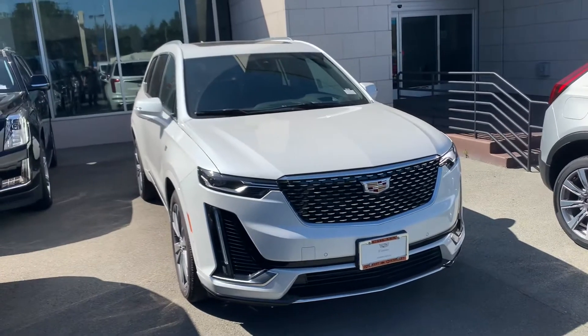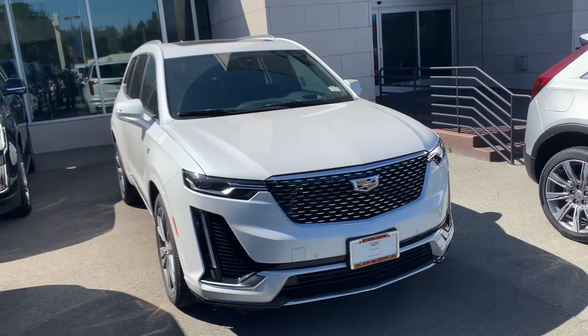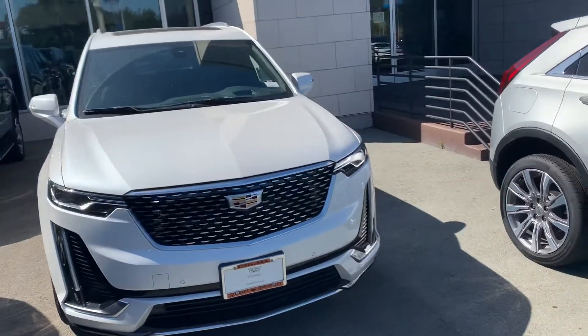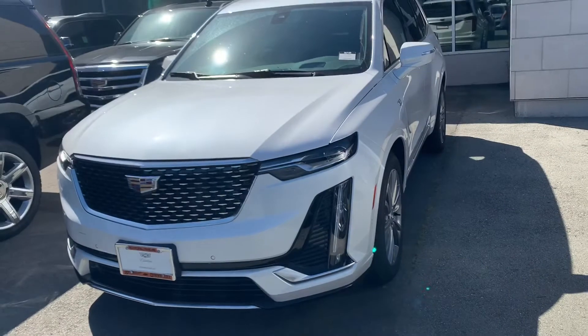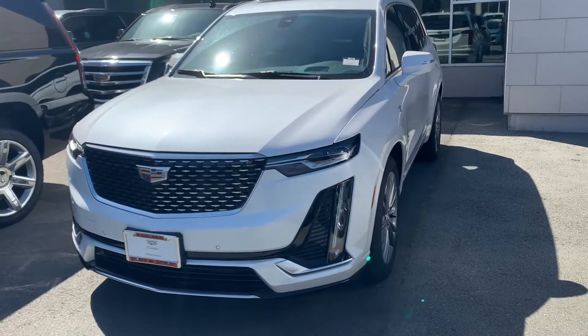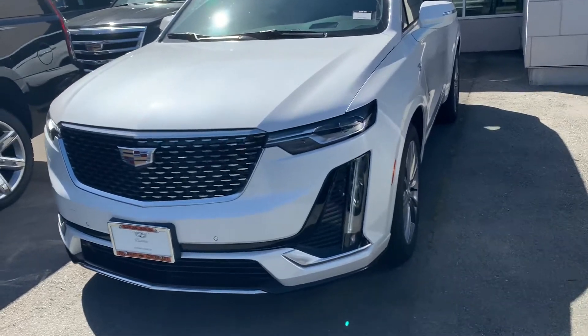This is your 2020 XT6 Premium Luxury front-wheel drive. It is in fact available — this is the exact one you inquired for. It has remote start and push button start, as you can see.